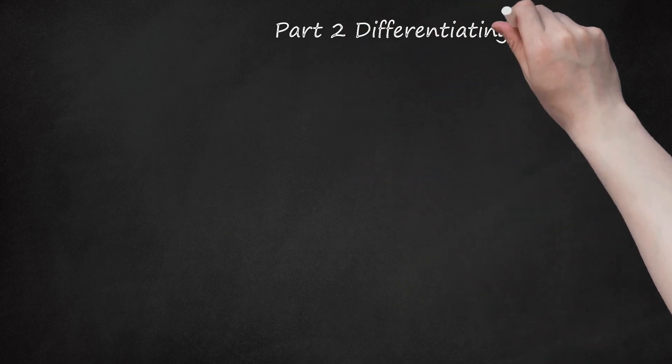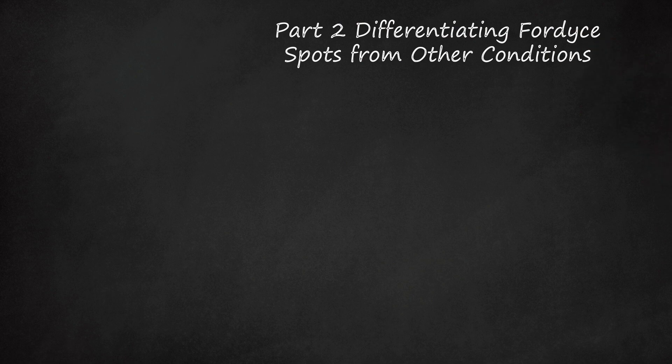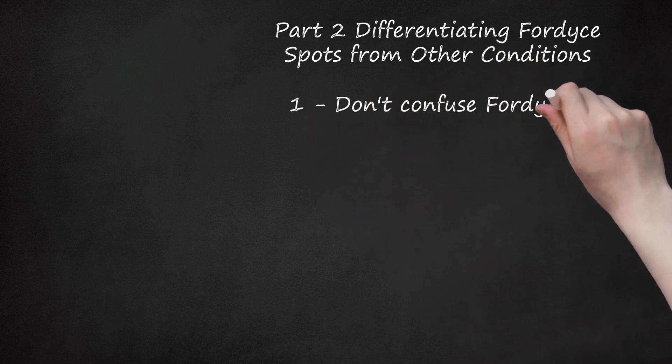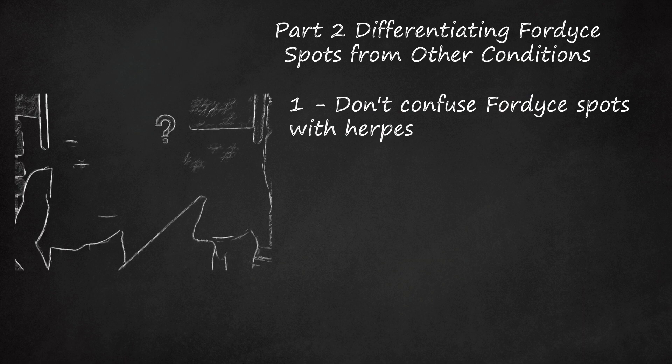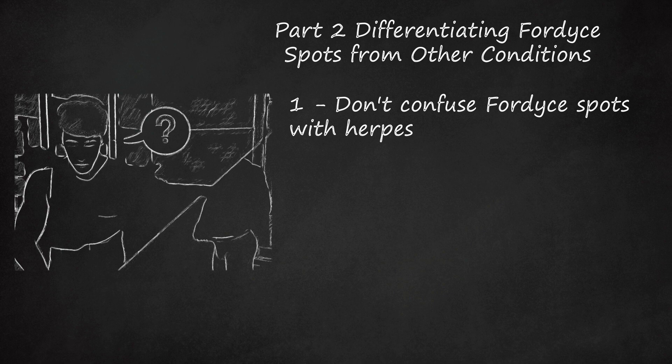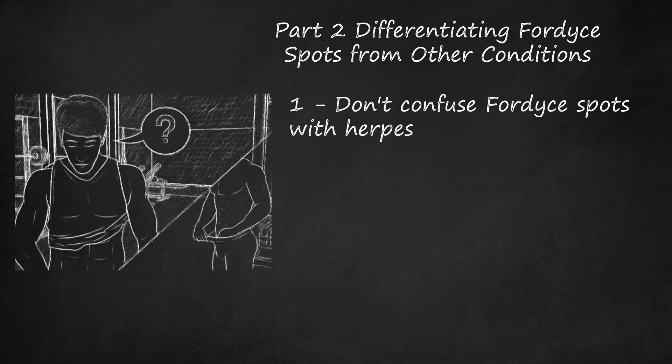Part 2: Differentiating Fordyce spots from other conditions. Step 1: Don't confuse Fordyce spots with herpes. Although Fordyce spots appear in the same areas of the body as herpes lesions — around the lips and genitalia — they are very different conditions. Unlike Fordyce spots, herpes lesions look like red blisters or ulcers, and they are initially very itchy before becoming painful, usually described as burning pain. Herpes lesions are usually larger than Fordyce spots, are caused by the herpes simplex virus (type 1 or 2), and are very contagious. In contrast, Fordyce spots are not contagious.